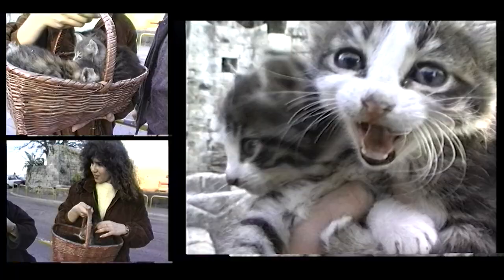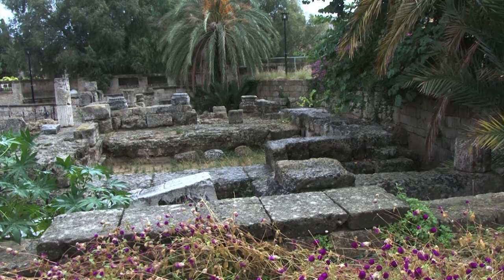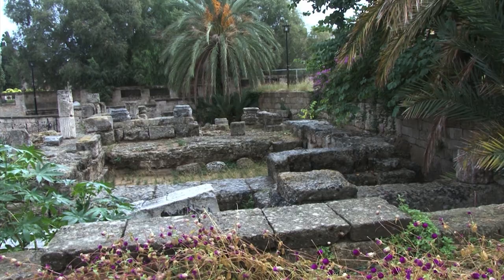Just next to it on Simi Square is the ancient Greek temple of Aphrodite, dating back to the 3rd century BC. There are more classical Greek sites at the Acropolis of Rhodes, about three kilometers inland.